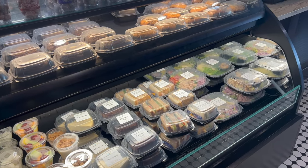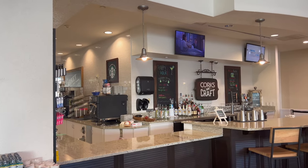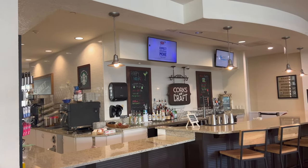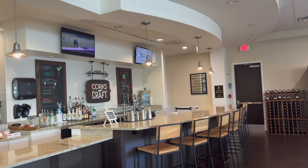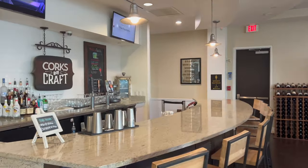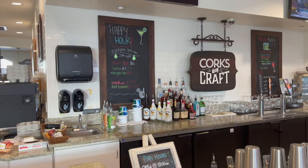On the back side of the Starbucks they actually have a place called Corks and Crafts — it's a little bar area that opens at night. Bar hours: open at 10 a.m., closes at 10 p.m., so you can get your drink on early here.